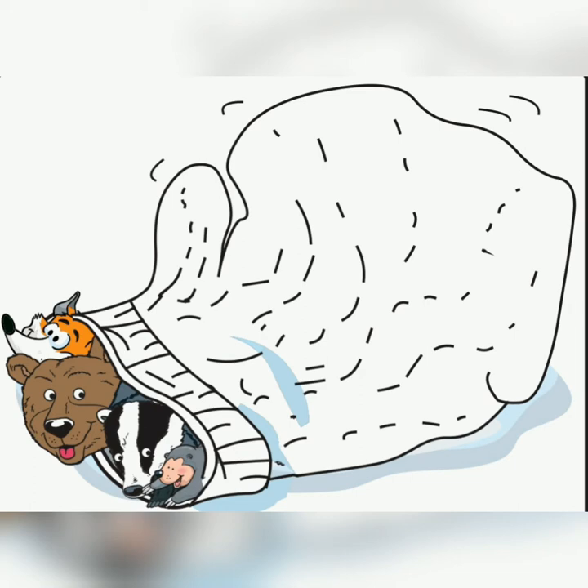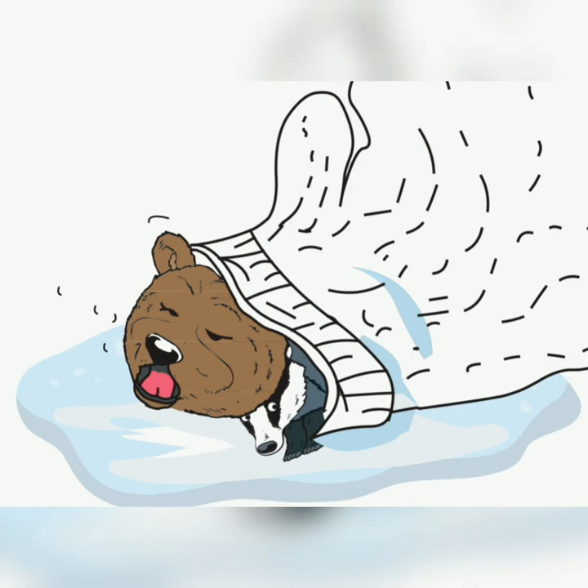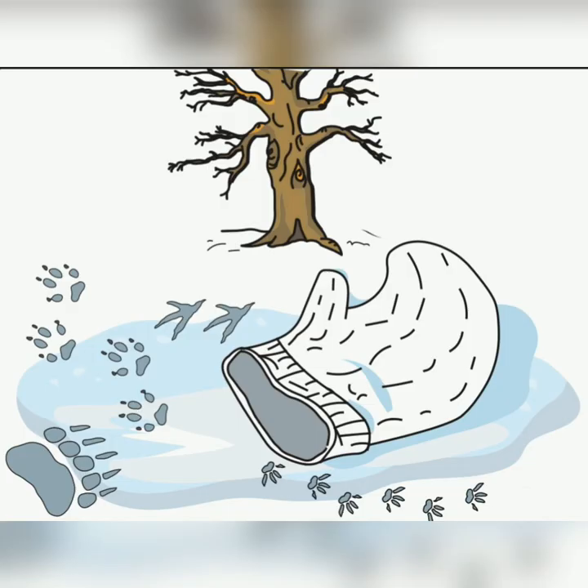Do you know what happened next? Something started itching the bear's nose. And next minute, the bear gave a huge achoo sneeze. And all of the eight animals fell out of the mitten. And they all decided to go home to their own nice, cozy homes. The end.